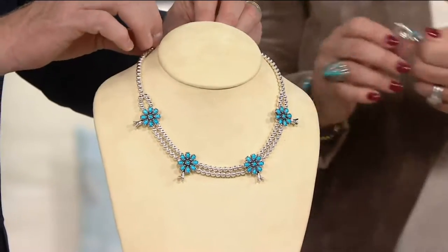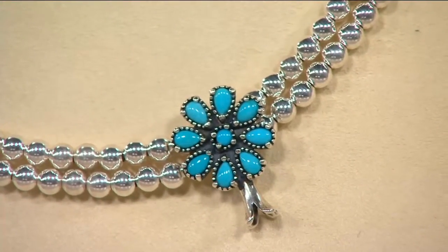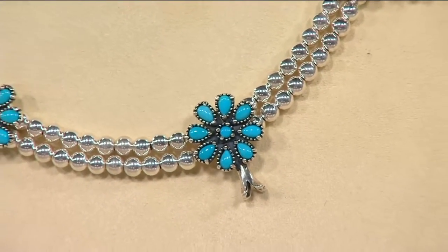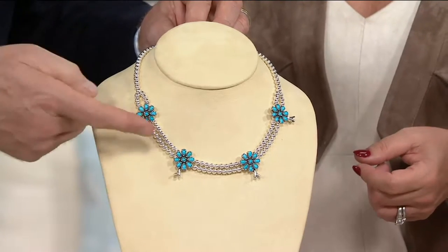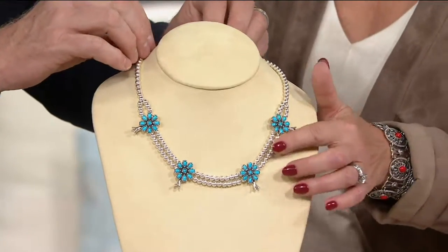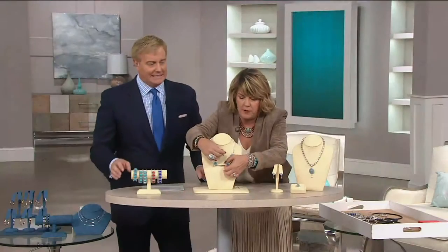There you see that gorgeous balance and symmetry with all of that Sleeping Beauty turquoise. It could not be better matched in terms of color. We love our imperfections when it comes to beautiful gemstone jewelry, but that is perfect — they're all gorgeous. It's all Sleeping Beauty turquoise, and I love the oxidation because it really brings out the vibrancy of the Sleeping Beauty blue.